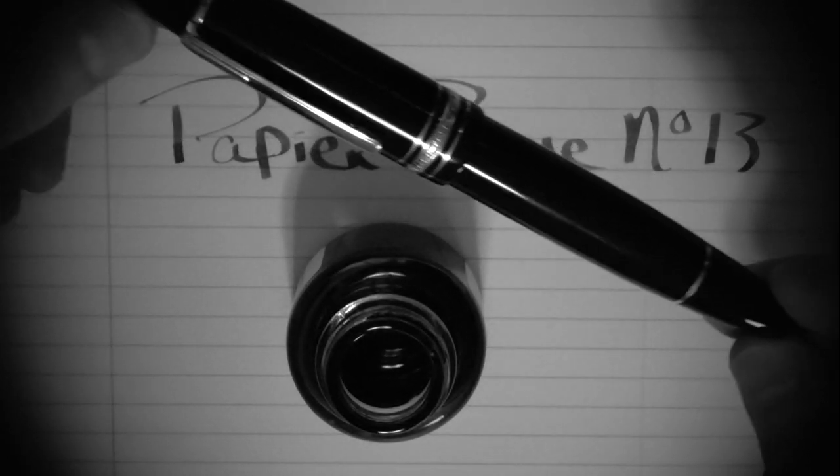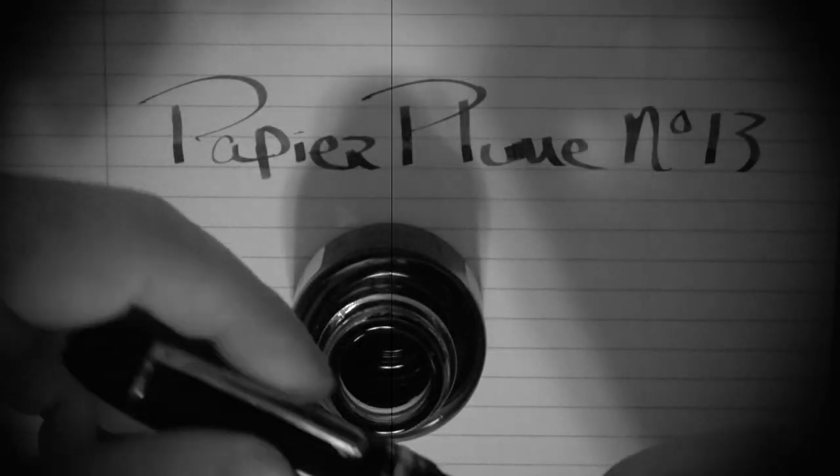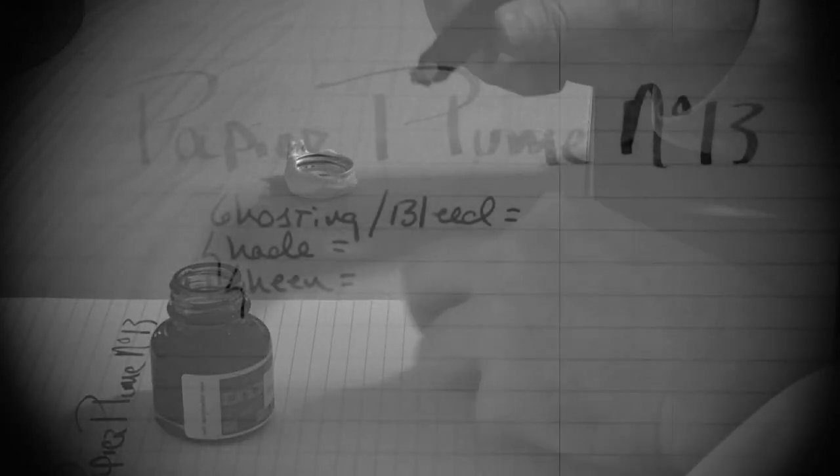I inked up my trusty Montblanc 149 — a classy pen for this classy ink, and being named after a French mountain kind of fit the theme. I wiped off the nib with a tissue; I could afford a blemish on my character, but not on my clothes.